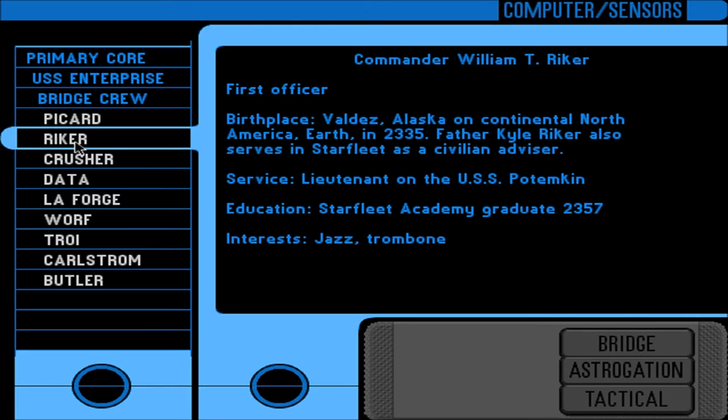Riker — much shorter entry. First Officer. Birth place: Valdez, Alaska, Continental North America, Earth, in 2335. Father Kyle Riker also serves in Starfleet as a civilian advisor. Service: Lieutenant on the USS Potemkin. Education: Starfleet Academy, graduate 2357. Interests: jazz and trombone.